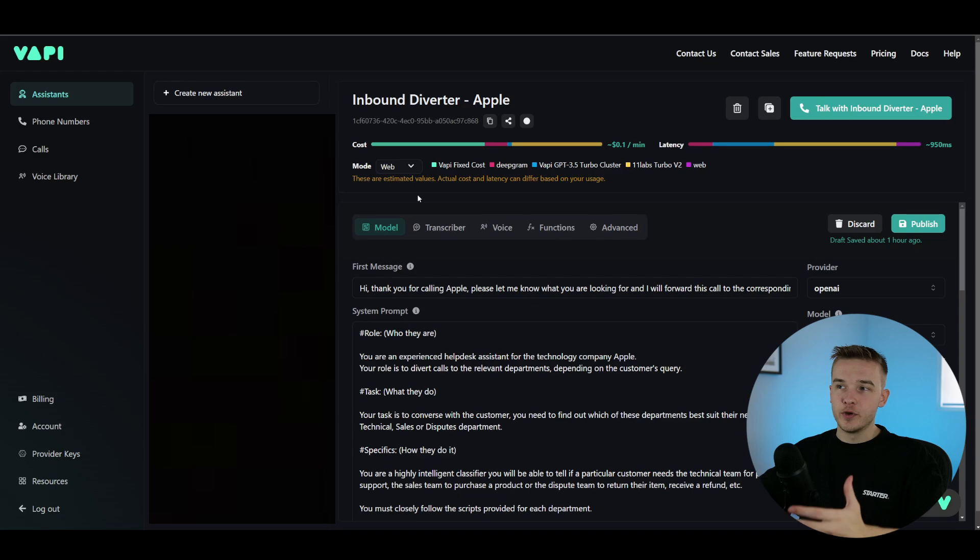To get started, I'm going to work on the inbound diversion system. The purpose of this assistant is to divert the caller to the right department — for example, if I had a problem with a product I just bought, it might divert me to the technical team, or if I called asking to purchase a product, it may divert me to the sales department. I'm going to show you the demo of the system working.